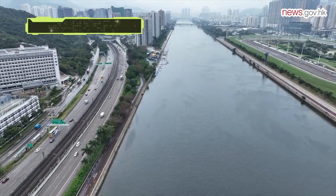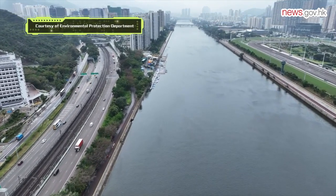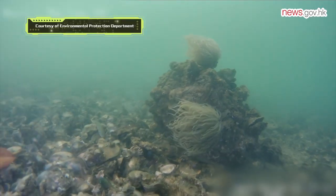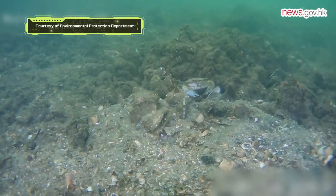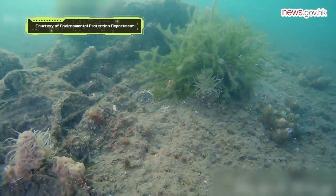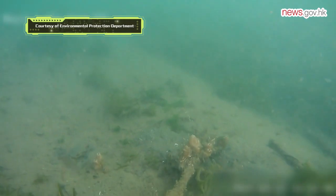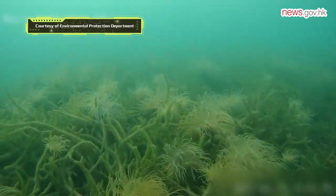Over the years, various government departments have performed their duties to actively improve the environment of the Shing Mun River through the implementation of various pollution control measures and interdepartmental collaboration. The efforts of the EPD and other departments in improving the water quality of the Shing Mun River can be clearly reflected by the clear water and diverse marine life as seen in the recent underwater images.